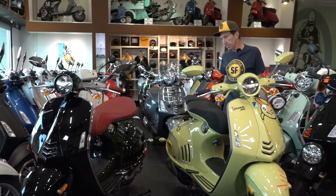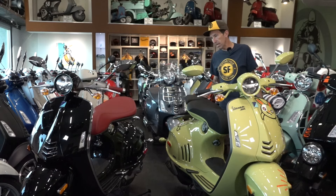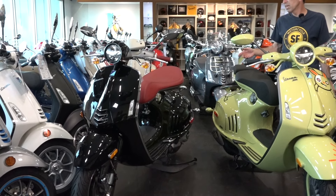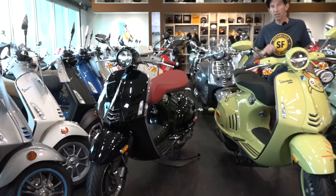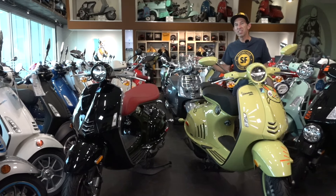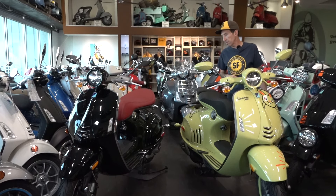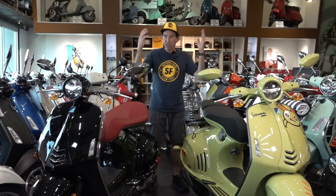The racks match the color schemes of each year's 946, and leather bags snapped onto them. One very unique and rare accessory: they did have an audio system for the first-year 946. I never had the opportunity to try one out, but it all went behind the plastics and conducted audio through the plastic panels without a visible speaker grille. I believe it was a Bluetooth accessory you could pair to your phone.